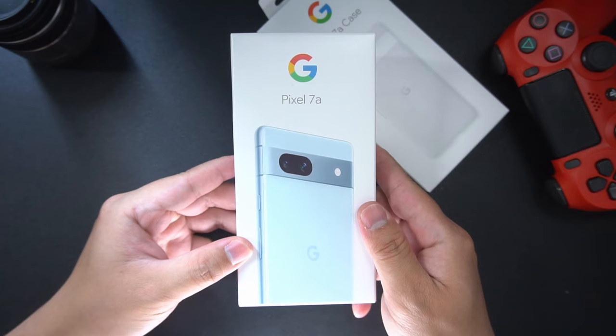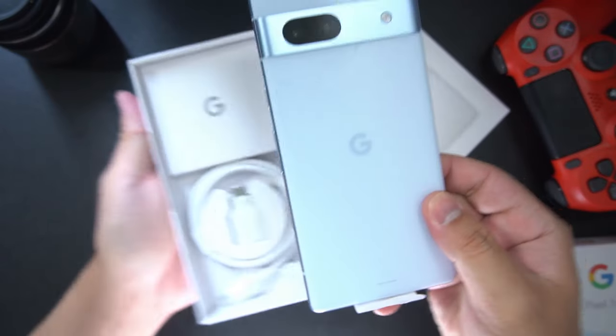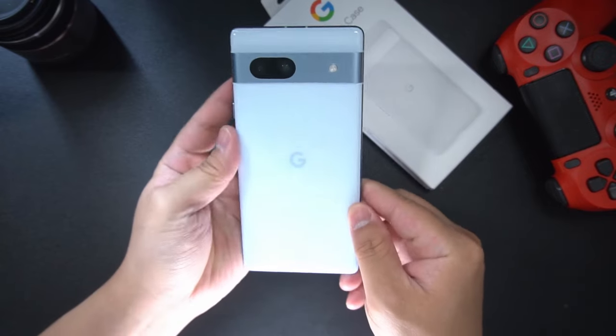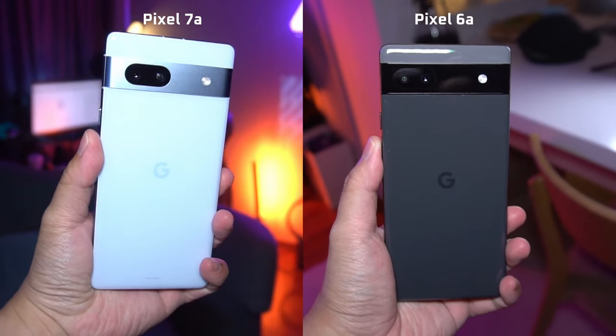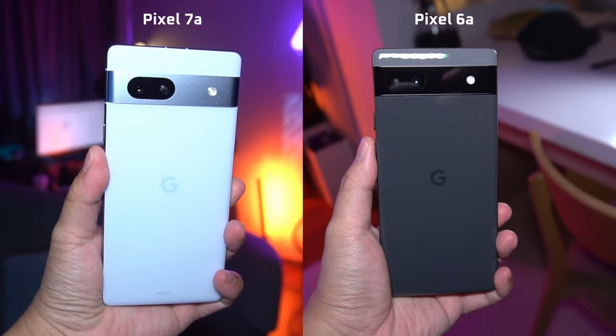First, to put things into context, this is every bit a budget device in terms of hardware if we compare it to the flagship Pixel 7 Pro and 7. But compared to its predecessor, the Pixel 6a, we are seeing some substantial upgrades, especially in the camera department.